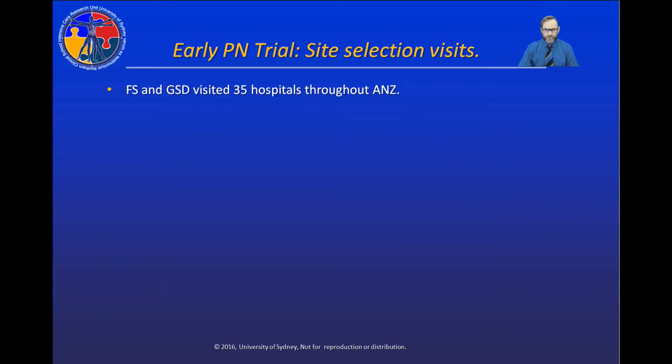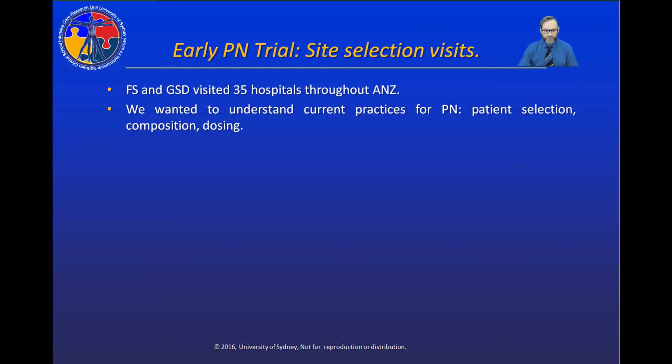Fiona Simpson, my co-investigator, and I visited 35 hospitals throughout Australia and New Zealand before we started the early PN trial because we wanted to understand current practice with regards to parenteral nutrition — what type of patients hospitals use PN in, the composition of PN that they used, and their dosing practices.